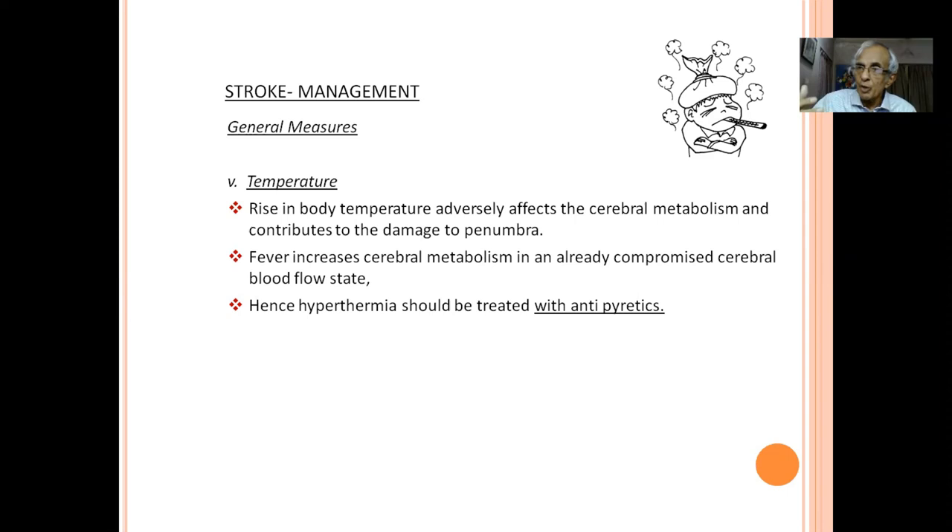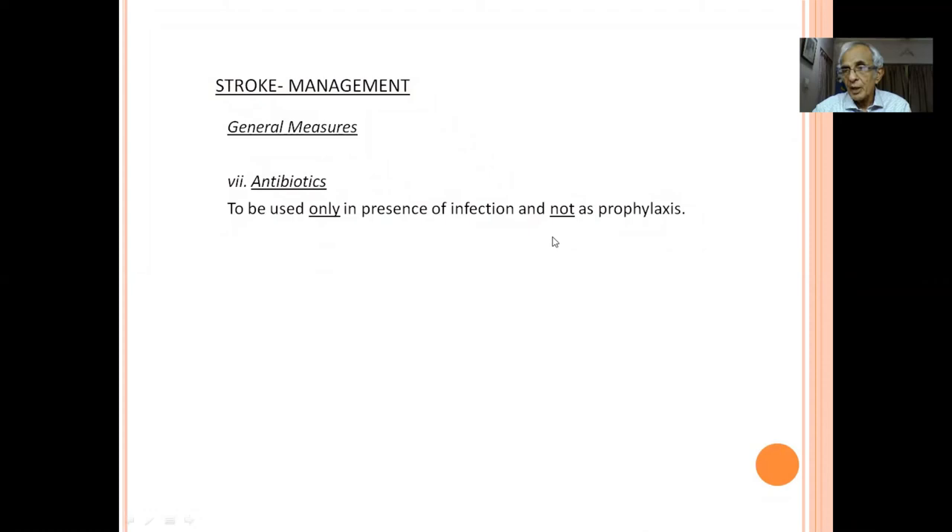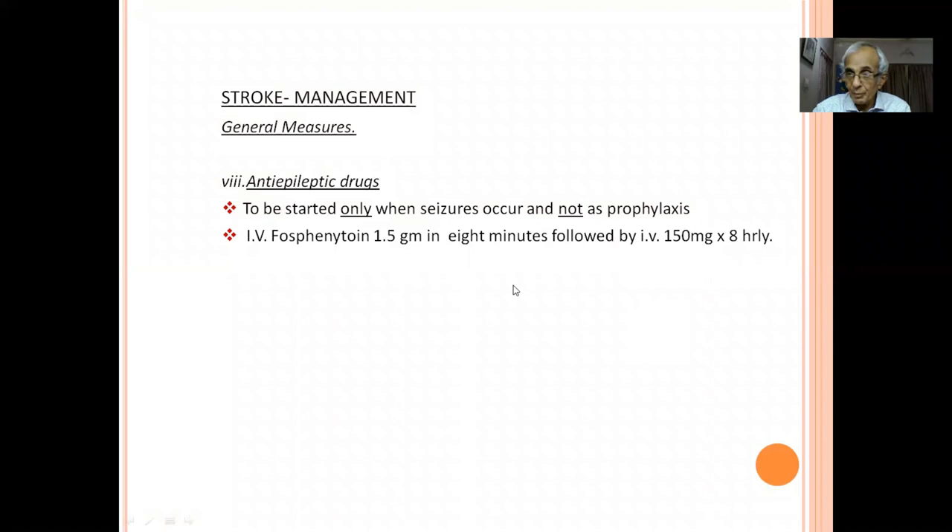Temperature is very important: a one-degree Celsius rise increases cerebral metabolism, making already ischemic brain work harder and worsening recovery. Reduce temperature with antipyretics — not antibiotics. Regarding oral intake: do not start oral feeding unless you confirm normal swallowing by observing the patient yourself; use nasogastric tube feeding until then. Regarding antibiotics: give only when infection is confirmed — no prophylactic antibiotics. No prophylactic anti-epileptic drugs unless there is a seizure.